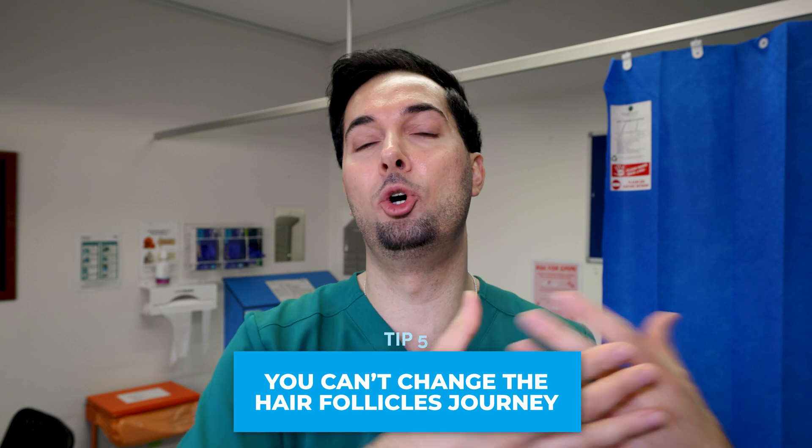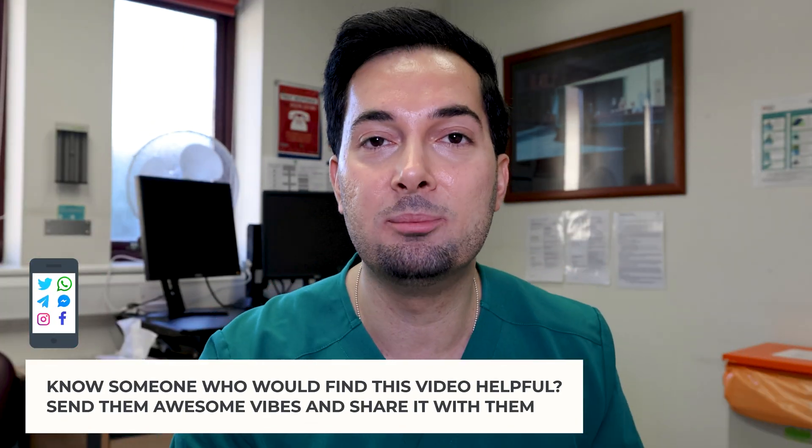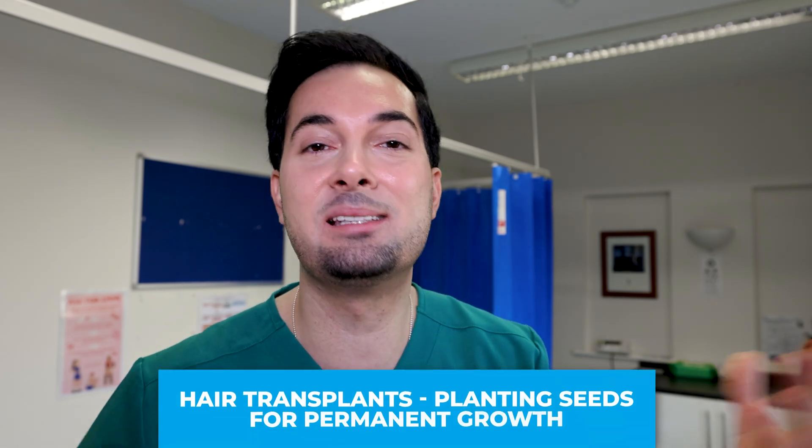Tip number five: I completely understand it is tough seeing hair in your hands when you're washing your hair, or in your comb when brushing. But here's the deal — you need to continue washing and brushing your hair as you normally did. If a hair follicle is on its way out, regardless of what you do, it's going to fall out. If you stop washing or combing because you don't want to see that hair falling out, you are ruining your scalp health, making it more unhealthy, and that's going to cause even more hair loss. Continue your normal routine and let the treatments do their job.